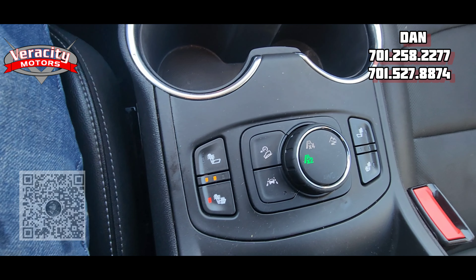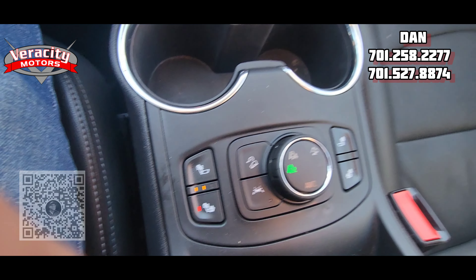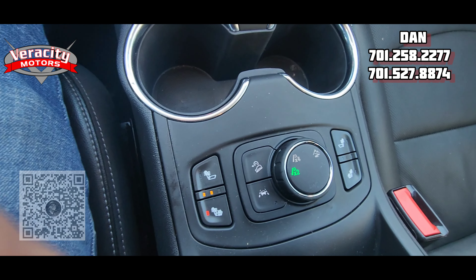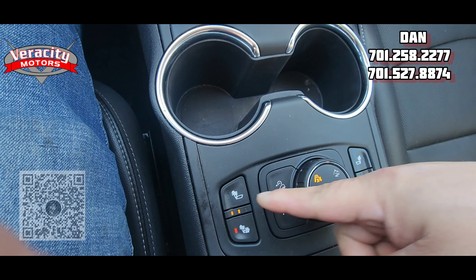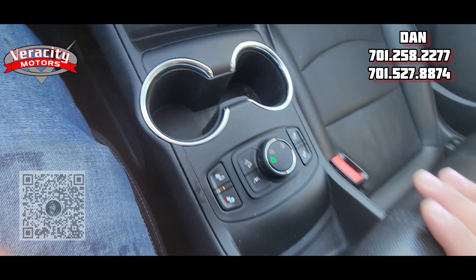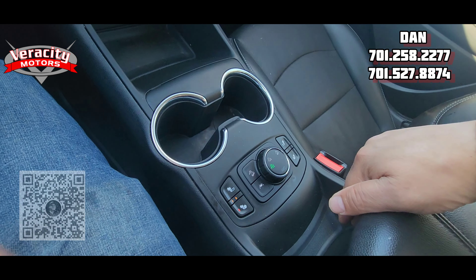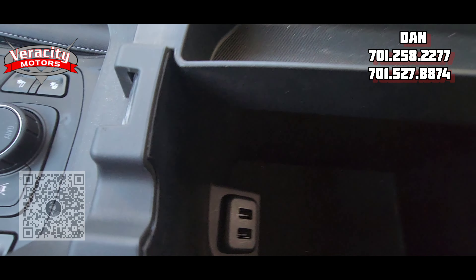We do have the all-wheel drive adjuster — you can have it in two-wheel drive, or you can lock it into all-wheel drive by just turning this knob here. There it goes, all-wheel drive. We have heated seats up front as well. Lane keep assist, downhill assist right there. Inside the center console you're going to have two USB ports and a tray.